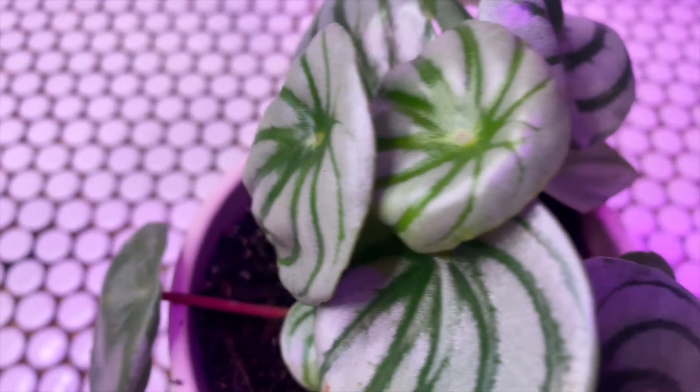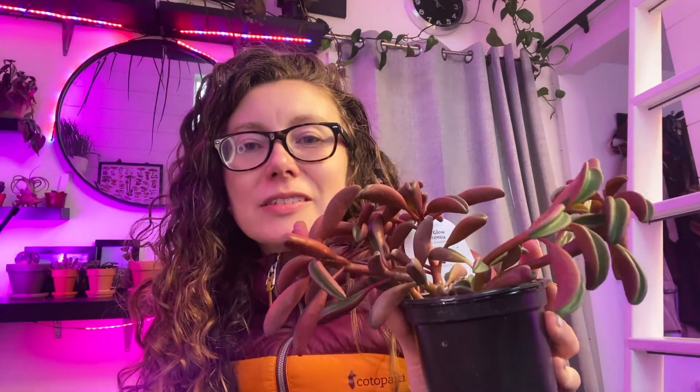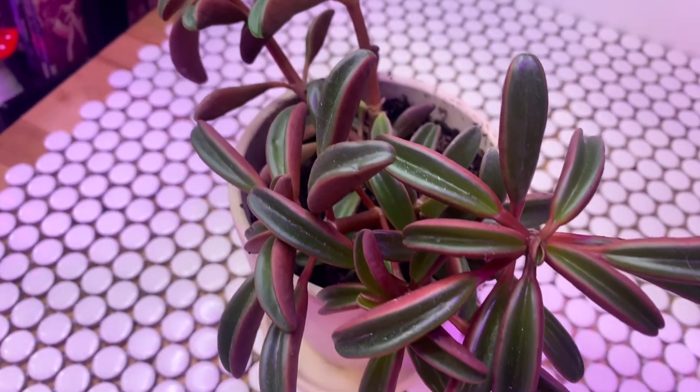Pretty sure it's a watermelon peperomia — I mean, look at it. That's my best guess. And this is what I love about peperomias — they look so different from one another. A new grow light. We have an outlet timer. Upstairs in my loft it's covered in carpet, so I got four of these — you don't have to worry about getting the carpet damp. I guess I better go get the TV out of the loft before I put more stuff up there.